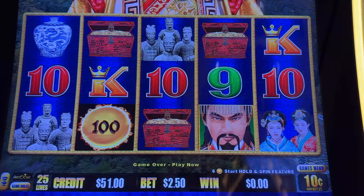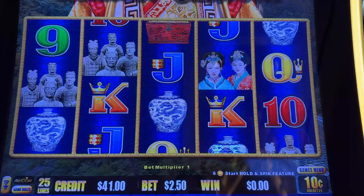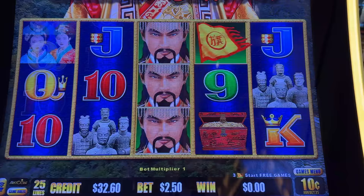Oh, you flags — you little flags! I really would like to hit it again on 10 cents. We're going for it, everyone. We want to see our wins here. There was such a bad losing streak on the other machine — I think we could use some redemption here.